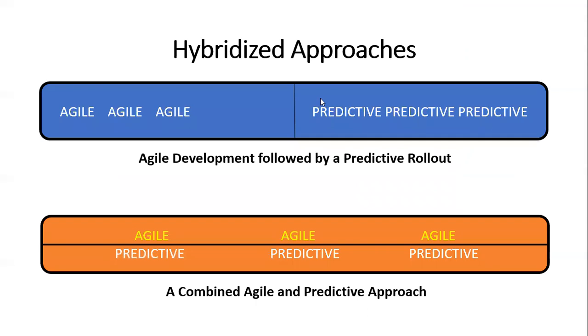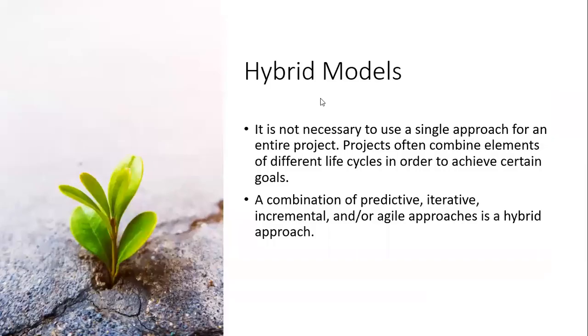Another page from the Agile Practice Guide covers the hybridized approach mindset that you can carry out on a project. You could have an Agile development stage followed by a predictive rollout, or you might have a combination of Agile and predictive — and that's okay. But let's not call it Agile if it's hybrid. Hybrid models: it's not necessary to use a single approach for an entire project. Projects often combine elements of different life cycles. A combination of predictive, iterative, incremental, and/or Agile approaches is a hybrid approach.